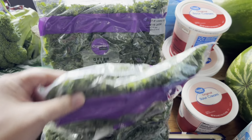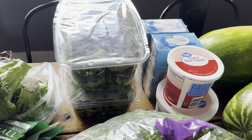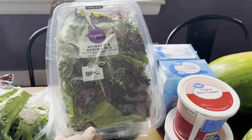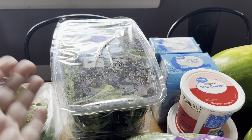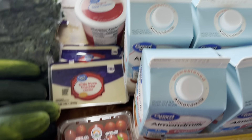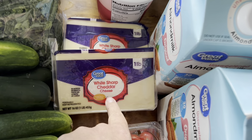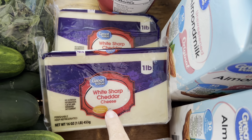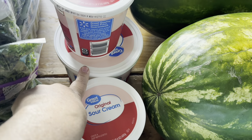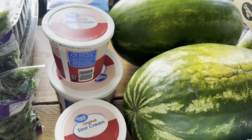I got two of the green tails, organic. They had no romaine lettuce — no type of organic lettuce at all. So this is the only thing they had, which was the spring mix, and I ended up getting two of those. I got one organic tomato. I got two of these two-pound blocks of cheddar cheese. They usually have big containers of sour cream but they only had one, so I got two of the smaller containers.